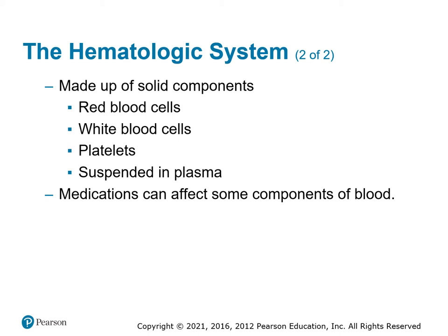People can take medications that have an impact on what the different parts of the blood do. For example, aspirin reduces the platelets' ability to clot.